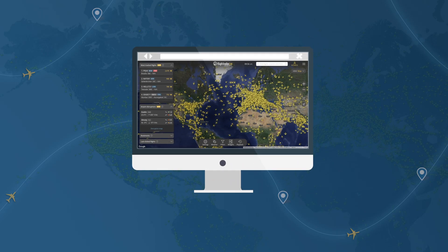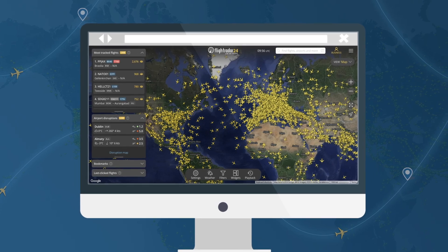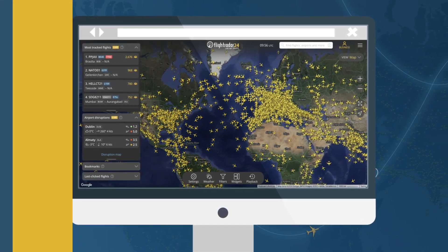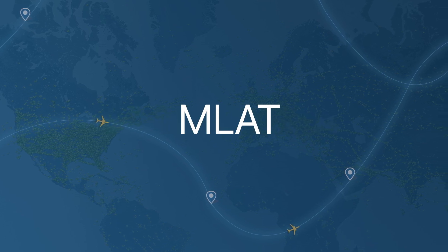Every day, Flightradar24 tracks thousands of flights around the world. But how do we keep track of them so precisely, particularly when an aircraft is older and perhaps doesn't have ADS-B capabilities? One answer lies in a technique called multilateration, or MLAT.